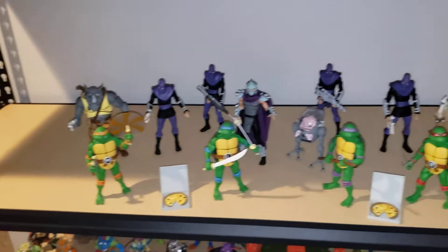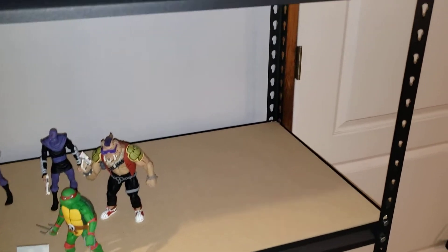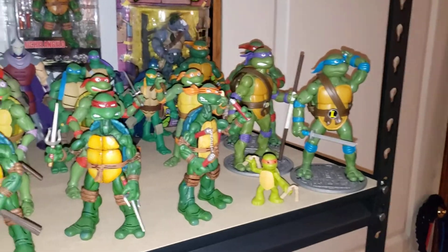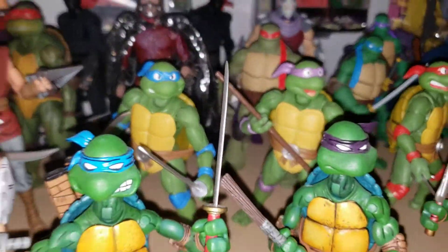Kind of went over these earlier — it's just an empty shelf for my NECA animated series figures. Planning for the future. I forgot to mention the S.H. Figuarts Turtles in my earlier video, but I really like those a lot.